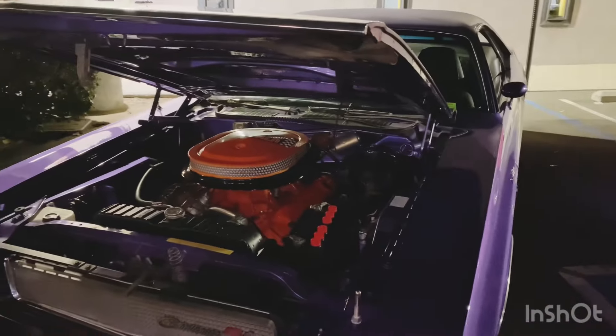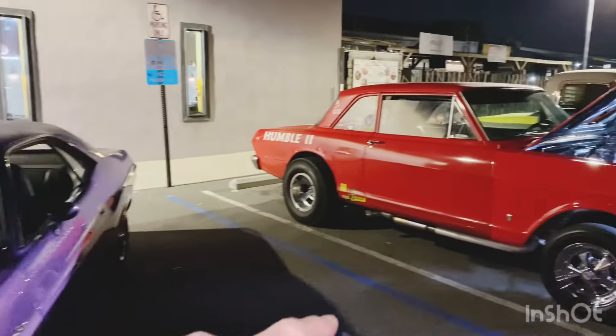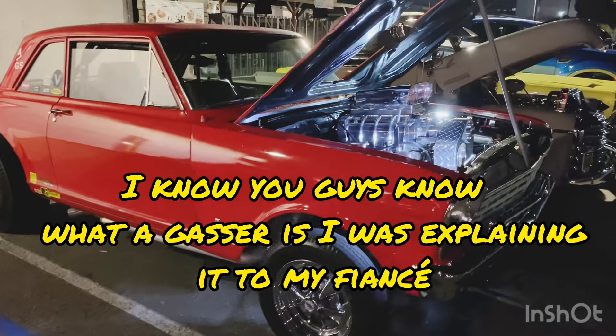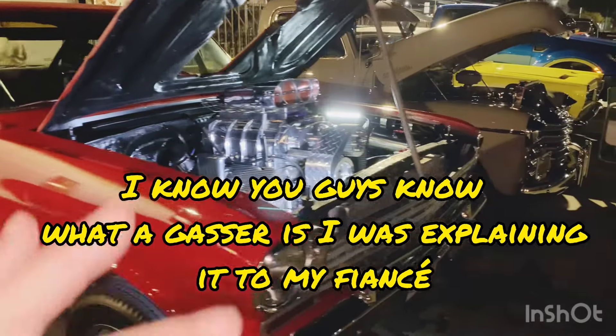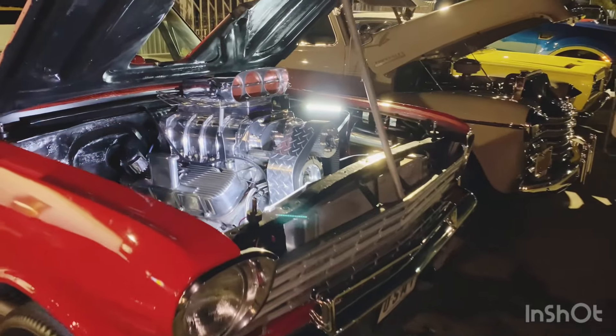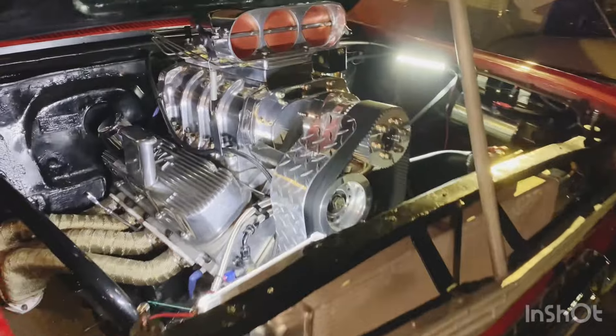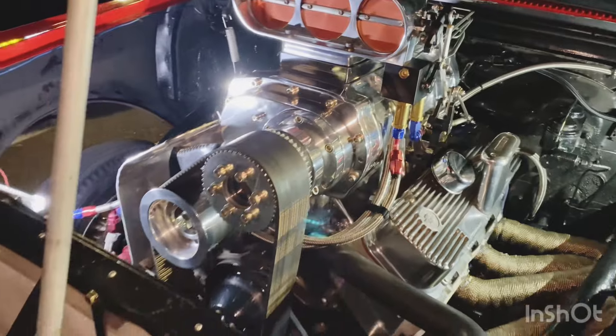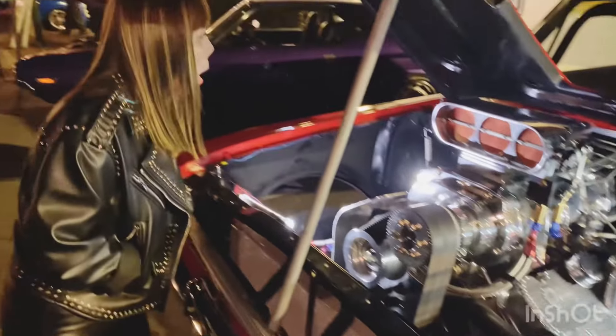Teng got to meet some folks, that was nice. This is my good friend John Hoisenton, and this is called a Gasser, and this is called a Humble 2. Over 30 years he's been racing this car — drag racing. And John, yeah, it's all set up for drag racing.